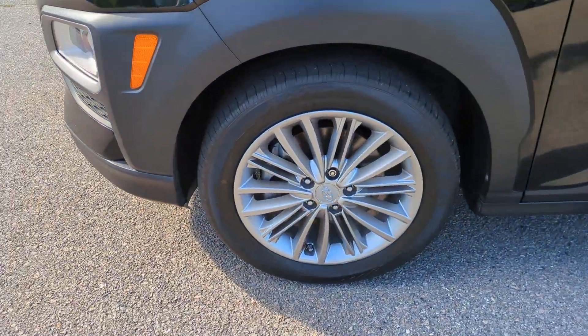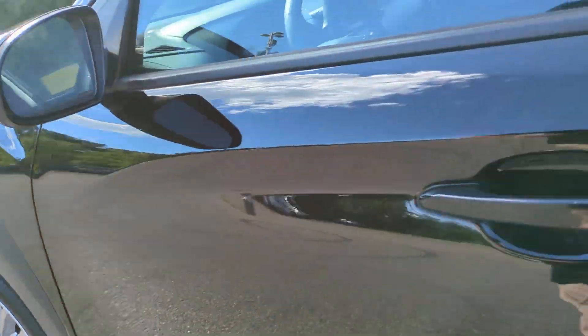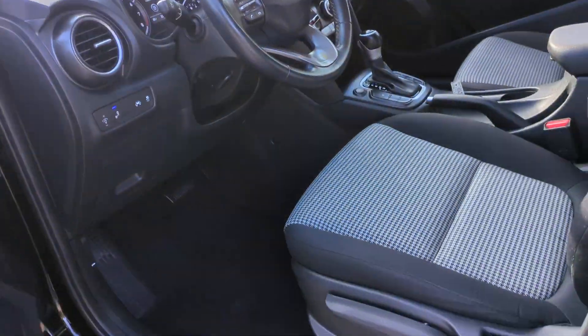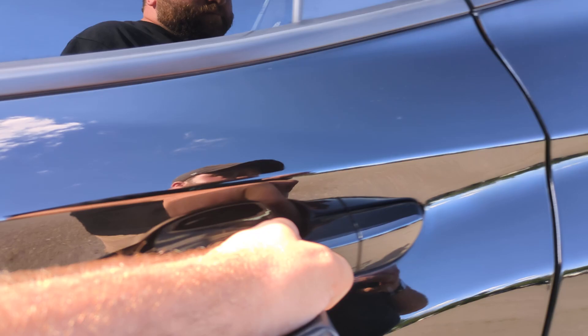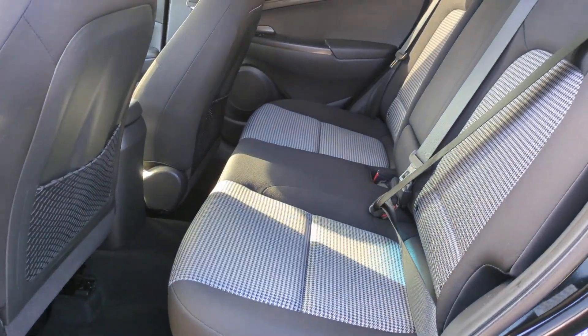The following are some of this vehicle's highlighted options: Apple CarPlay and/or Android Auto, Pre-Collision System, Keyless Entry, Lane Keeping Assist, Satellite Radio, and Backup Camera.